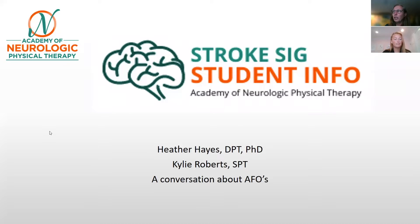Hi, thank you. My name is Kylie Roberts, and I am a third-year student at Sacred Heart University. All right, so I'm going to go ahead and share this screen, and I'm going to ask you as we start that you have a conversation and tell us a little bit about the patient that you have been working with.